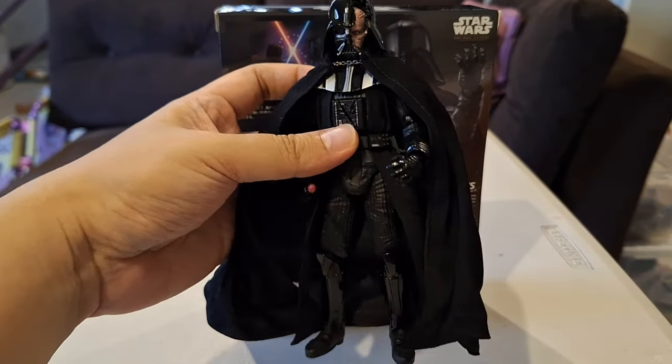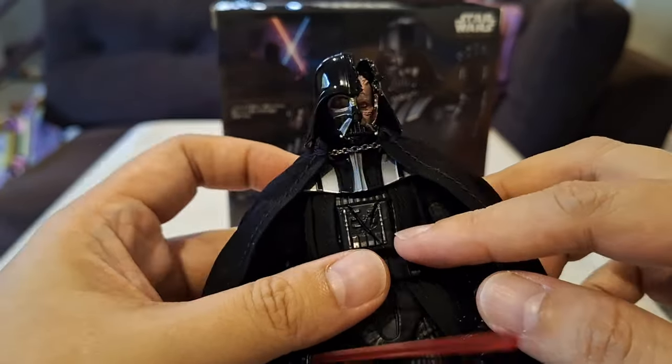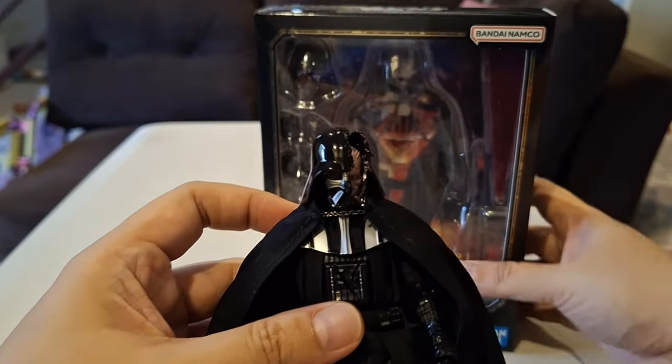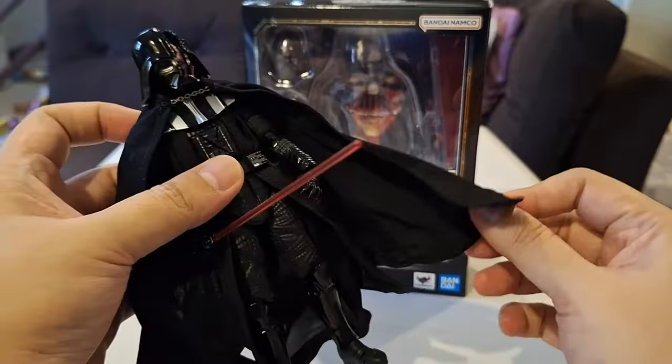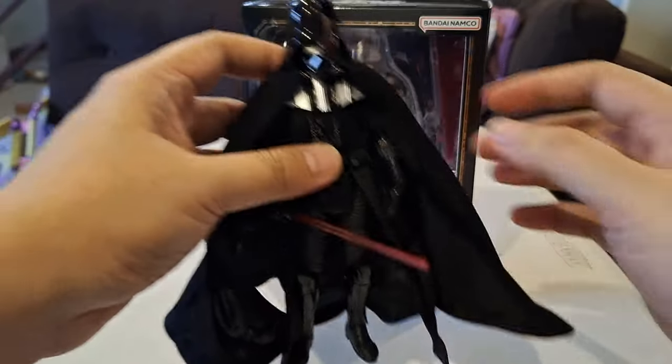So here we have S.H. Figuarts Obi-Wan version of Darth Vader. The selling point of this figure is from the series when Obi-Wan and Darth Vader fought and Vader's helmet got shattered — you can see Anakin's face underneath. I really didn't want to spend too much for this, but when in Japan I found him at a very decent price. He comes with an intact helmet and a working control panel — all interchangeable. And hands galore — lots of hand options. Another thing I appreciate: the wired cape. Not just the outer cape but the inner cape is also wired. Very nice.